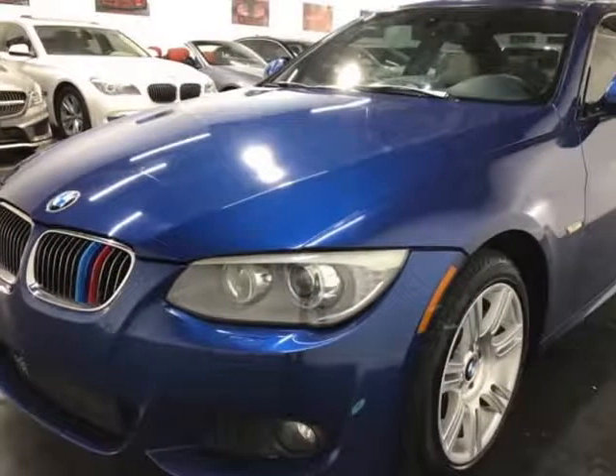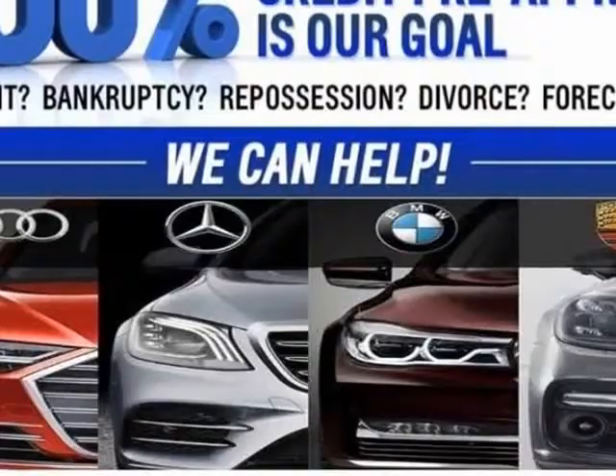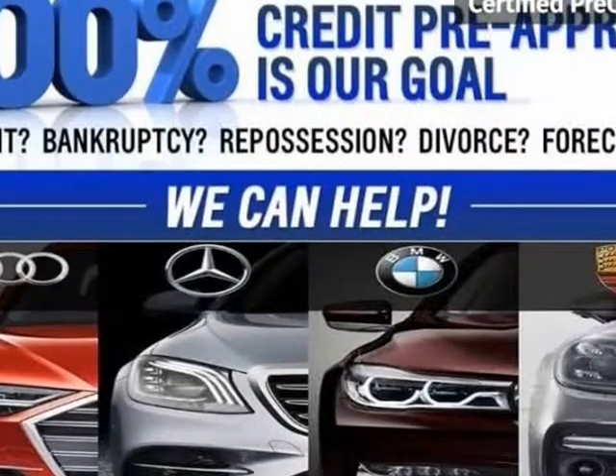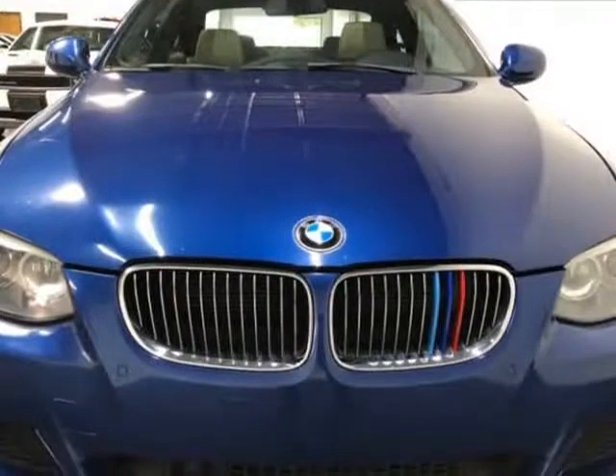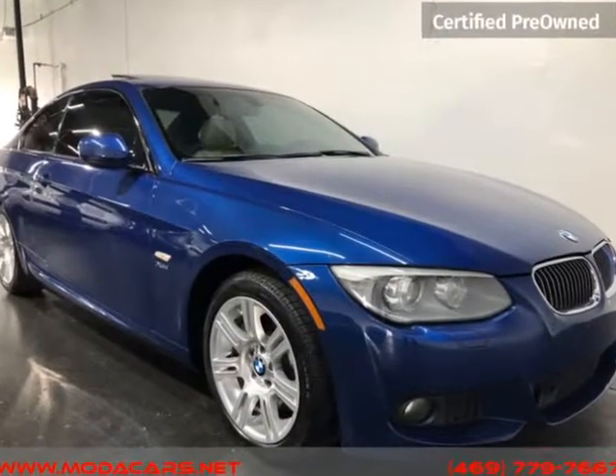This 2012 BMW 3 Series is brought to you by ModaCars. Here at ModaCars, all of our vehicles go through a rigorous 121-point vehicle inspection. This inspection is completed by AASC certified technicians.